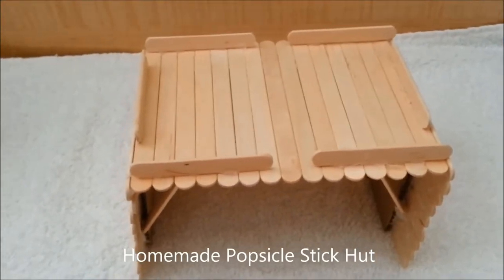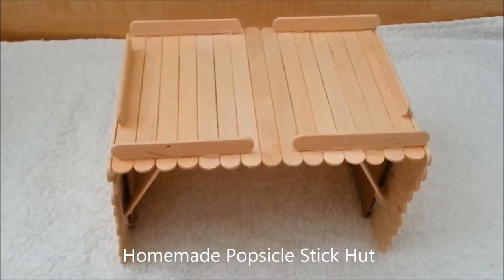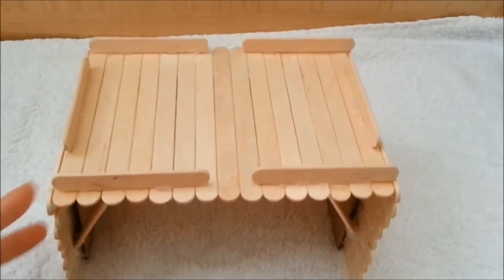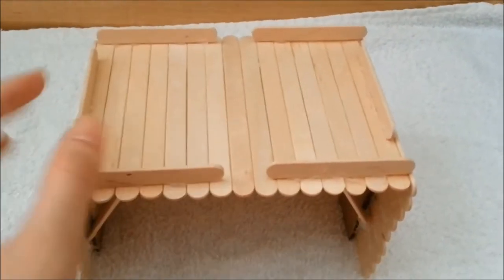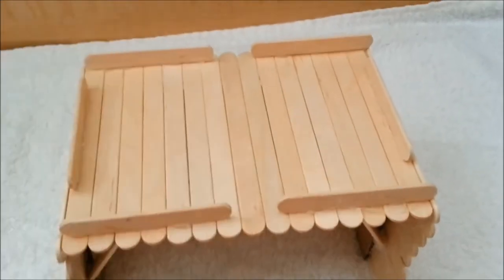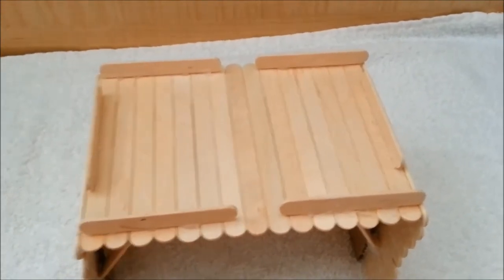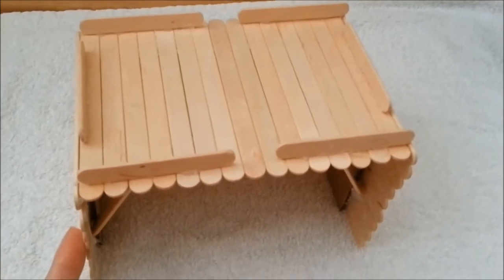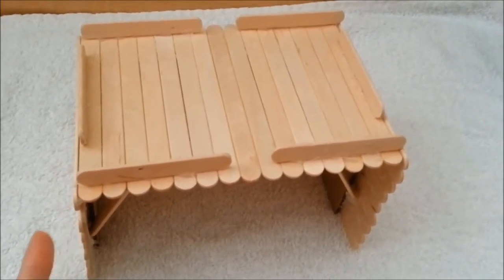The next alternative was a popsicle stick hut. It's affordable, easy to make, and aesthetically pleasing since it gives that natural look to Marcy's habitat. I really like the fact that it is also a boredom breaker since she can chew to her heart's content. However, the downside is that if it becomes soiled with urine, I would have to throw it away. But since the materials are so cheap, it's easy to make again and again, adding variety to her habitat.